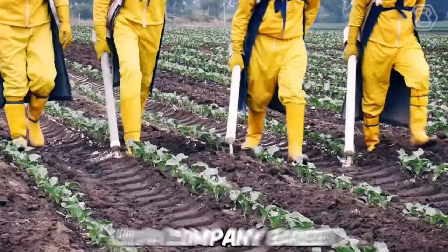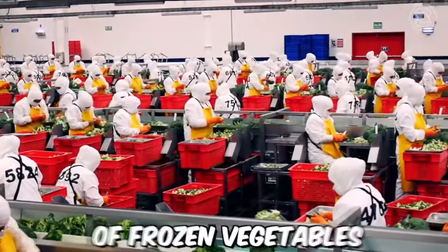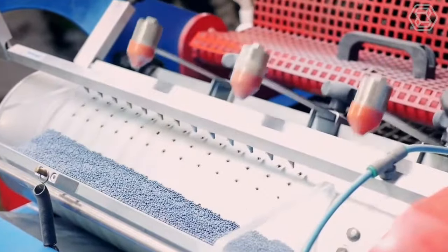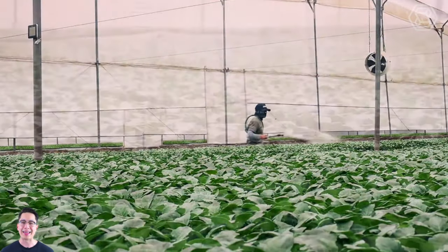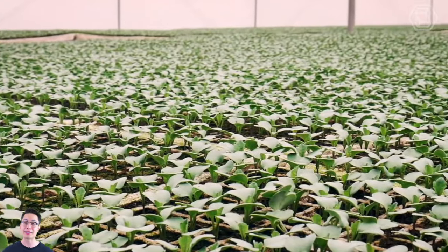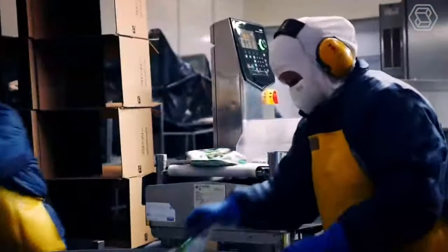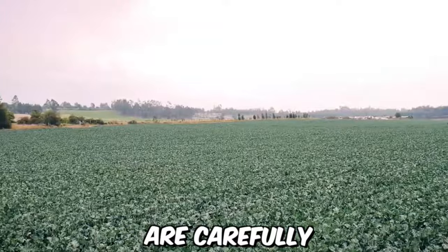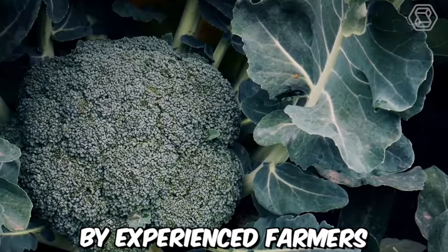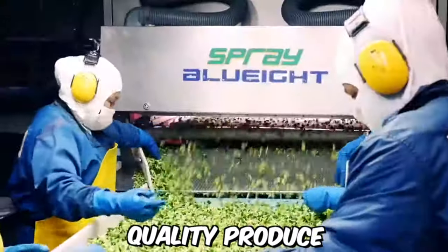EcoFroze SA is a company based in Ecuador that specializes in the production and export of frozen vegetables. Their farm produces vegetables which will then be frozen, packaged, and sent to the supermarket. The farm is located in the fertile valley of the Andes Mountains, where the climate and soil are ideal for growing a variety of vegetables. The crops are carefully tended to by experienced farmers who use sustainable and environmentally friendly practices to ensure the highest quality produce.